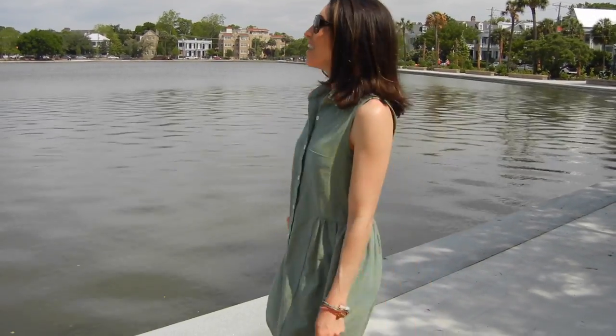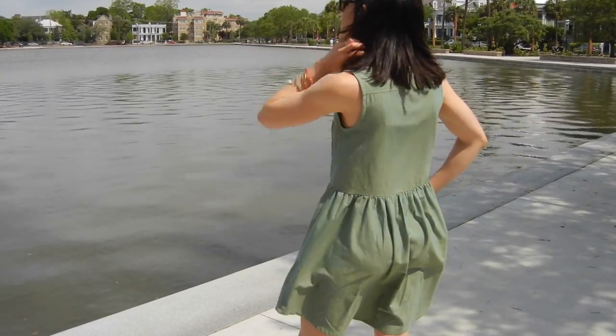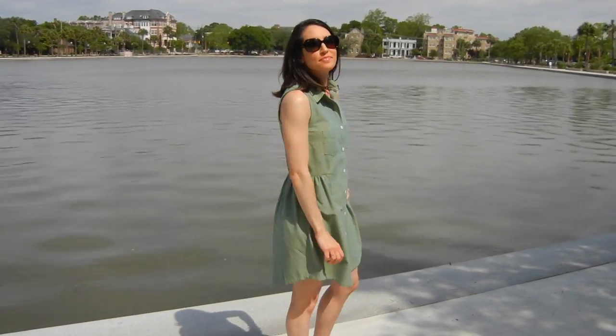I sewed it up with some Robert Kaufman Chambray, which is a great greenish color chambray. I actually cut this project out last summer, but didn't get a chance to sew it up before summer ended. I'm so glad I pulled it out this summer because I just love how it turned out.